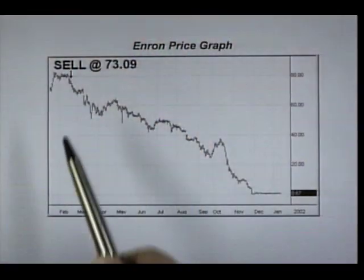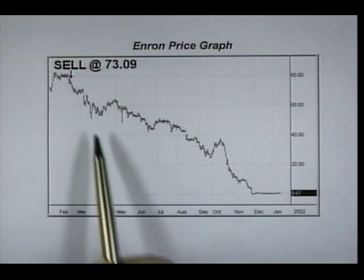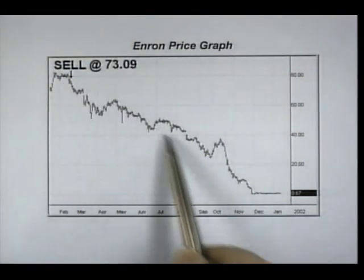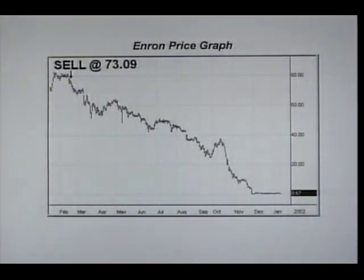I'm sure you've all heard of the Enron debacle. The EMA system issued a sell signal on Enron stock at $73.09. Of course, it basically crashed and went to zero. So following that system would have saved you from those big losses.